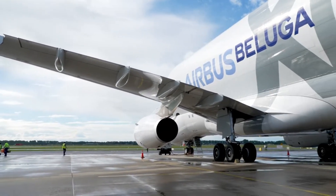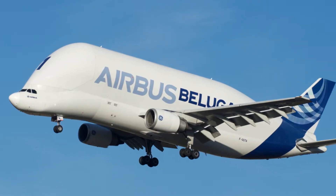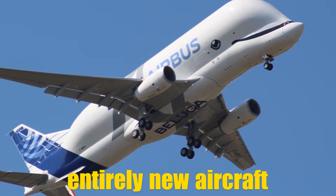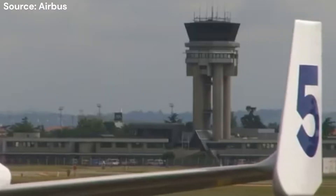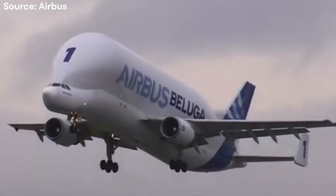Is it simply a bigger version of its predecessor, or is there something more to this flying behemoth? The truth is, the Beluga XL isn't just an upgrade — it's an entirely new aircraft with only a similar look to its predecessor. Let's take a quick look at the journey from the original Beluga to the Beluga XL, which will help you understand why this new aircraft is such a game-changer.